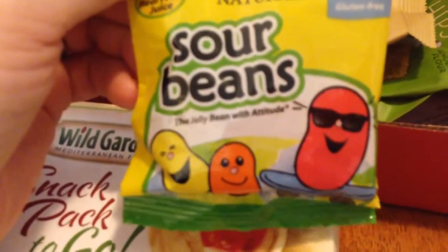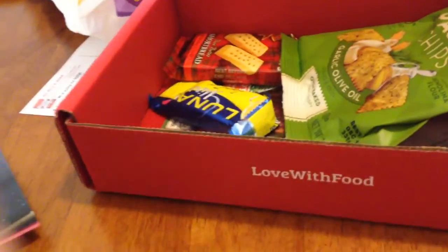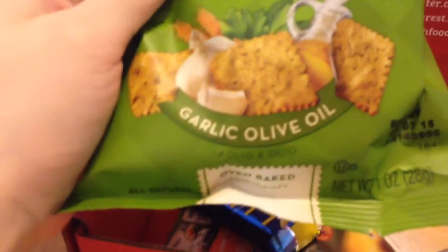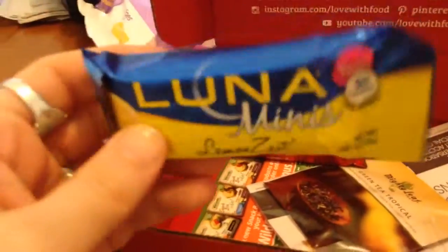One of the things in the box are Sour Beans by Yum Earth Naturals. We got Quinoa Chips with Hummus. We've got Honey Graham Sticks from Back to Nature. We've got Garlic and Olive Oil Pasta Chips — I actually have a whole bag of these in my closet now. We've got a Luna Minis Bar, which is lemon zest. It says it's for women — I never understood why these are for women. Let me know down in the comment section, because I'm curious. We got a sample of Green Tea Tropical Artisan Whole Leaf Pouch, Green Tea Light Caffeine.